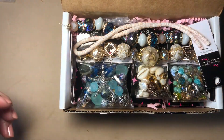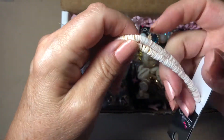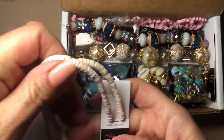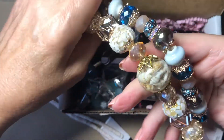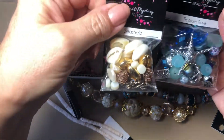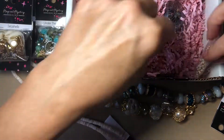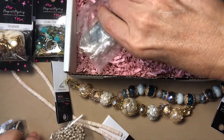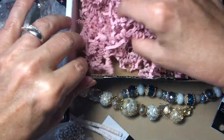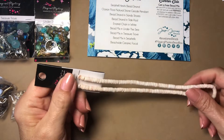Oh wow, look at this! Seashell heishi beads — these are gorgeous! There's even more in here. I always save this packaging and reuse it. Let me set up and I'll be right back.